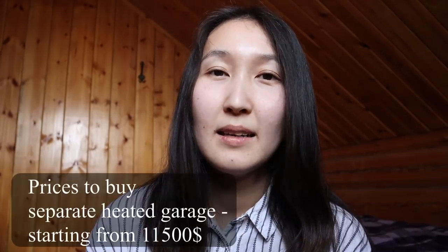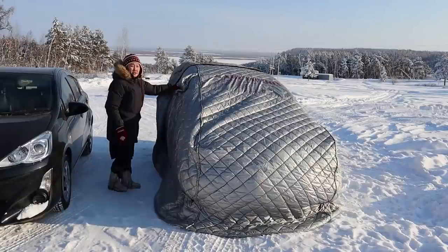But not everyone can afford a separate heated garage — it costs extra money, either renting or buying. So for drivers who are on a budget, there is one great solution: the portable garage. A portable garage is a warm blanket that we use to cover our cars during winter. Today I asked my friend Yuliana to show how she uses this portable garage.